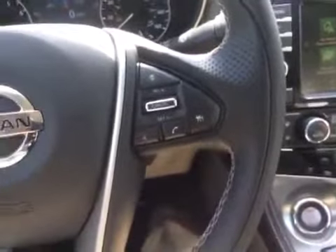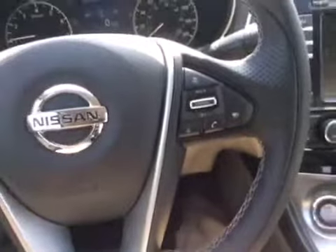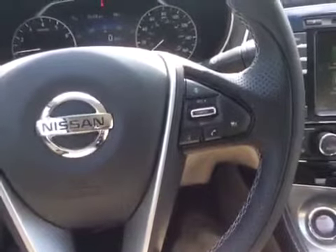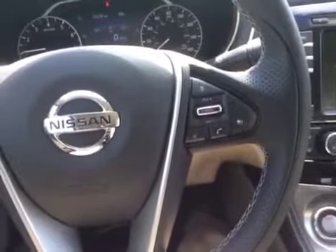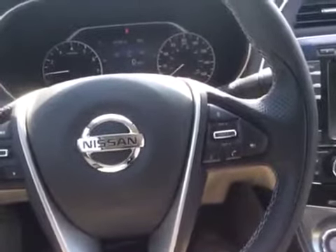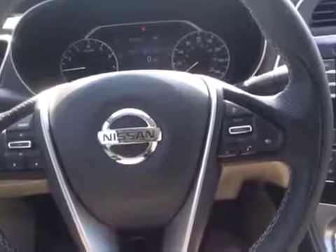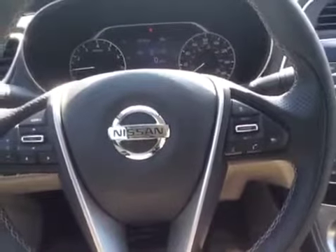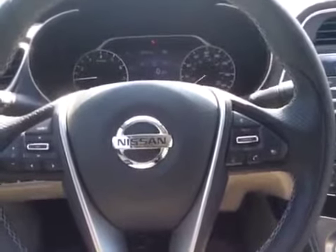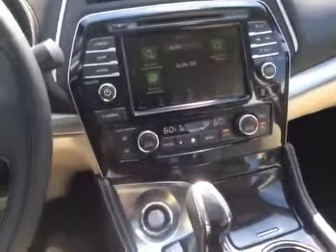Nissan has a pretty cool function if you ever use your cruise control. This button right here is going to allow you to set the distance between you and the next car in cruise control — short, medium, or far distance. For example, if you're doing 70 miles per hour with a medium distance set and that car starts to slow down, your Nissan will slow down and maintain that distance. Once that obstruction clears and you guys speed up, your car will speed up as well automatically.